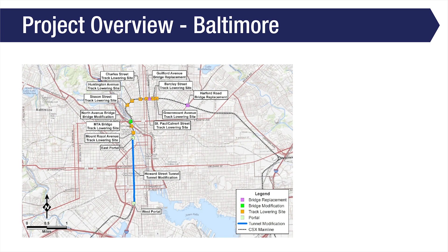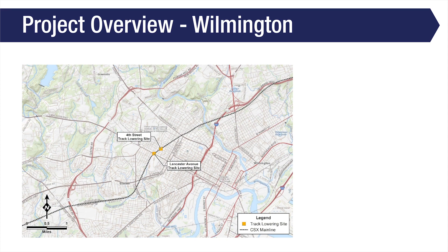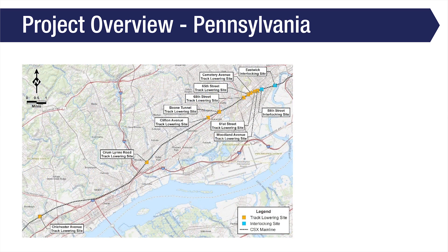This map shows the location of the 12 clearance projects in Baltimore, Maryland, which are grouped along a 4.2-mile section of the CSX rail line between downtown Baltimore and the Clifton Park area. This map shows the location of the two clearance projects in Wilmington, Delaware. This map shows the location of the nine clearance projects in the Commonwealth of Pennsylvania.